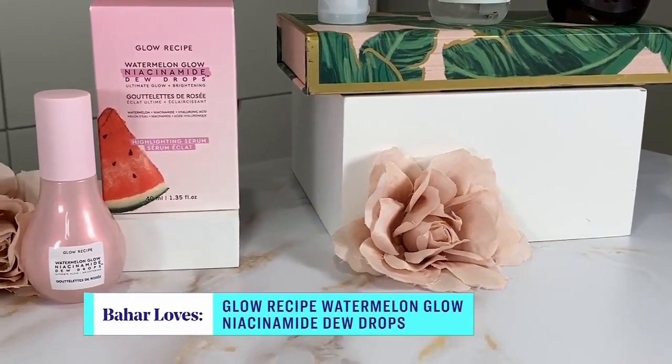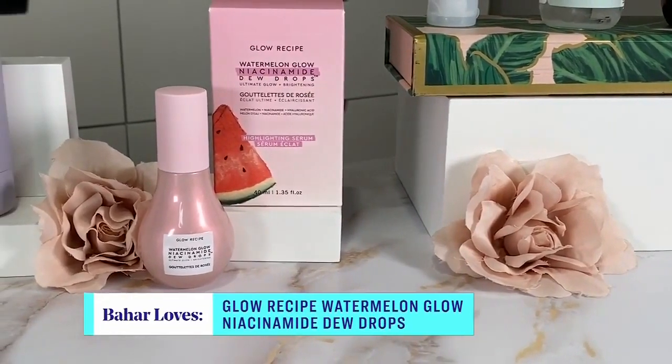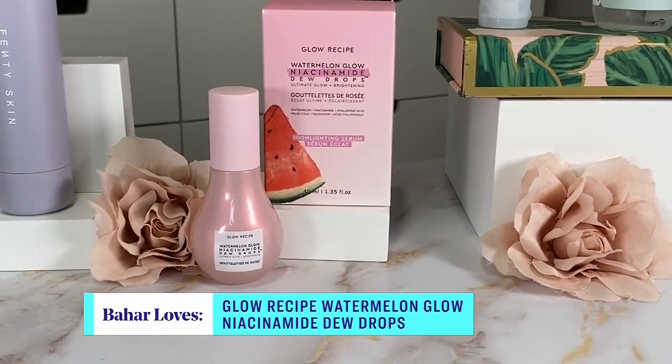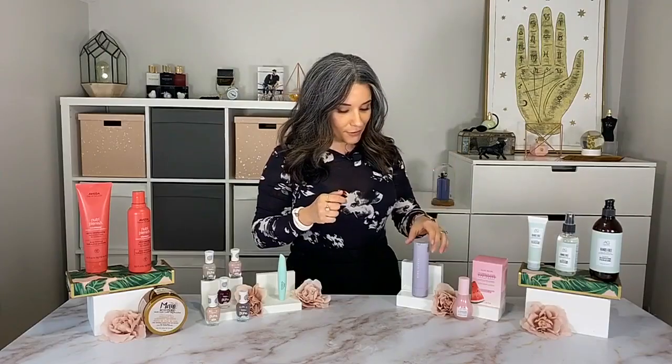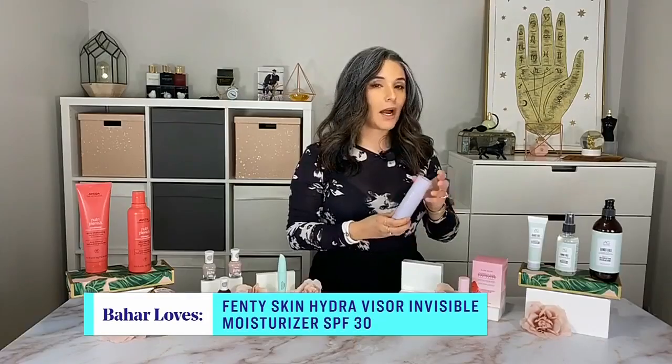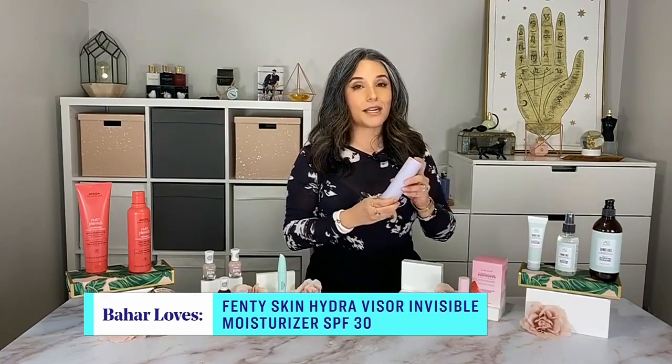Your favorite category is next: skincare. I brought a serum and an SPF, because these are things people are adding to their routines now. Think about Glow Recipe's latest drop — their watermelon glow niacinamide dewdrop serum. It's a vegan formula that has niacinamide, which is a favorite antioxidant in skincare.